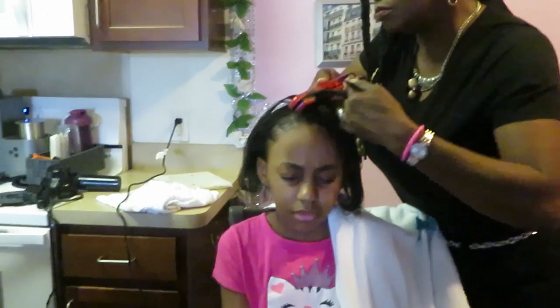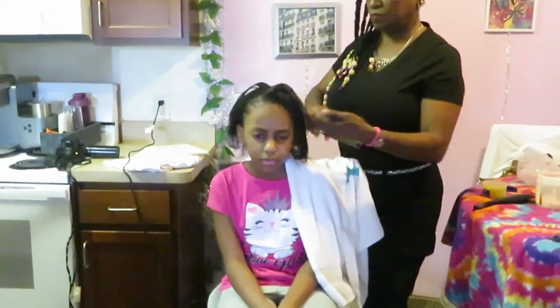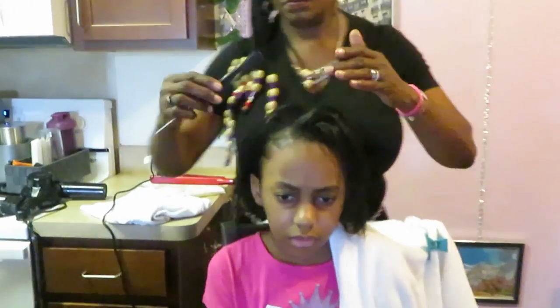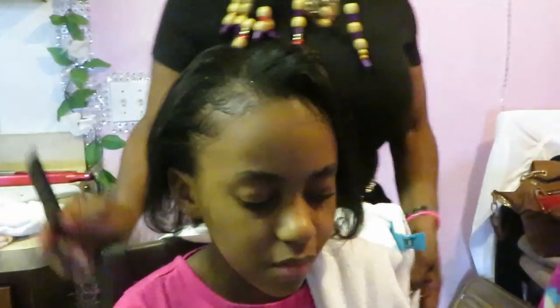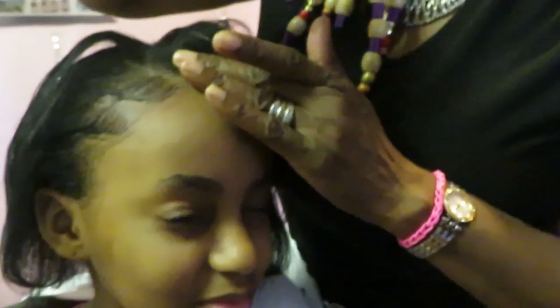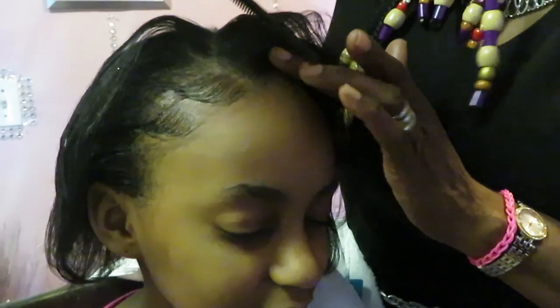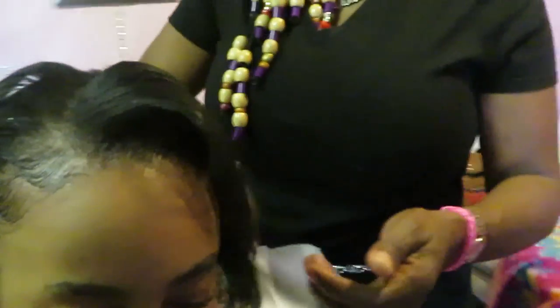We are wrapping up Janiyah's hair. Miss D is finishing her up, wrapping her hair up, doing the last finishing touches on little mama's hair. Let me get a good shot for you guys. Pretty! Miss D says the girls' hair is growing too fast for her.